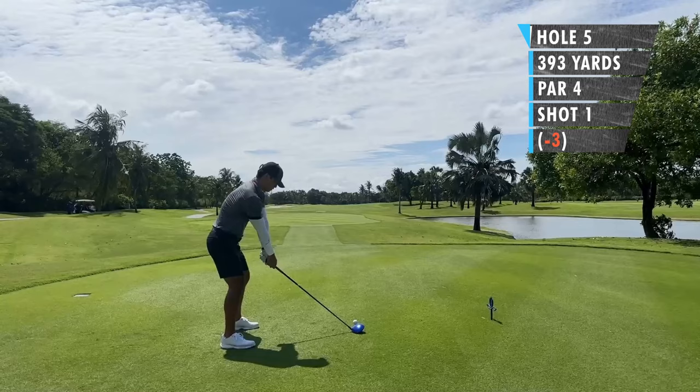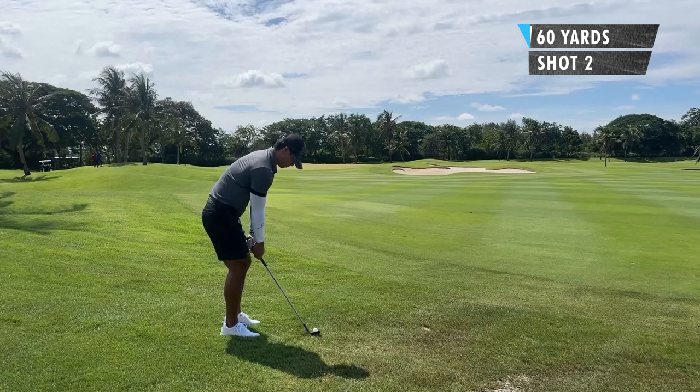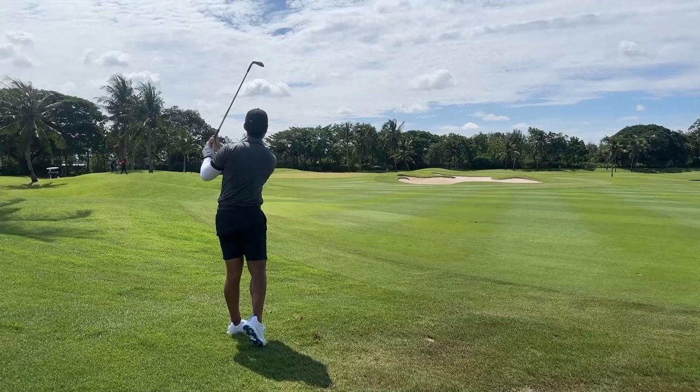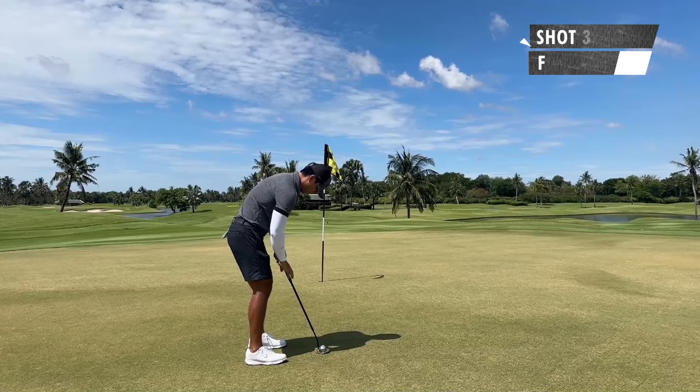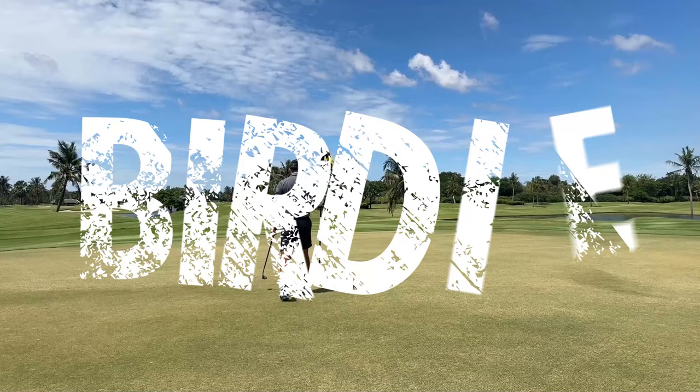Short par four — hit a good drive, a little bit over that bunker down the left. I was hoping to get pretty close to the green, so small pitch here, around 60 yards. Hit a pretty good shot. Another birdie chance. Boom! Two birdies in a row — feeling less bad about not making eagle.